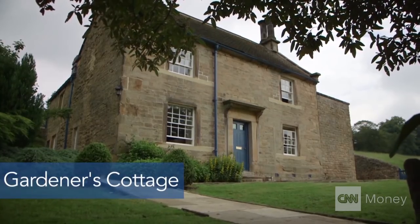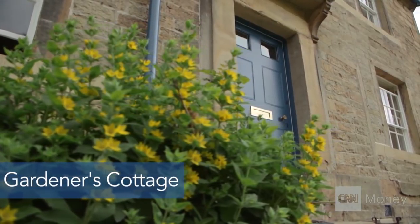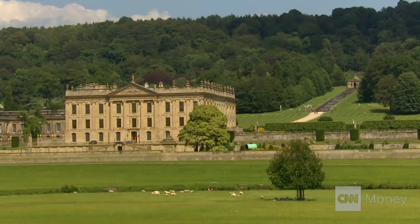The Gardener's Cottage is the newest addition to the bunch and it's a quick walk away from Chatsworth House, which is the main residence of the Duke and Duchess. You're practically neighbours.